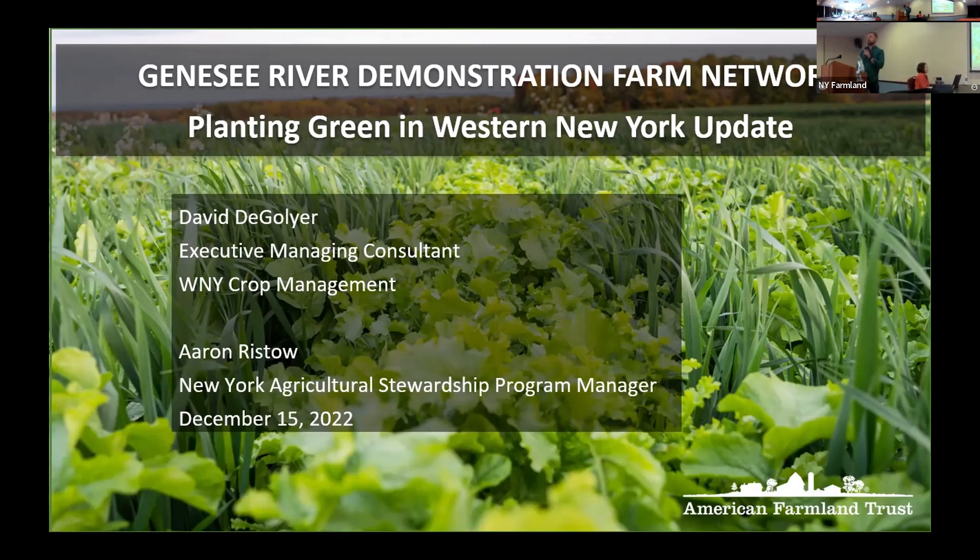My name is Aaron Risto. I'm with American Farmland Trust and the Ag Stewardship Program.